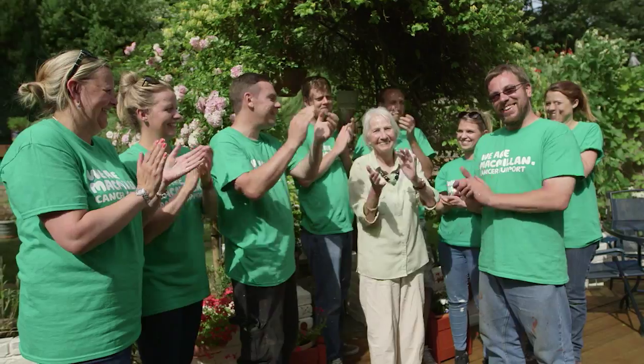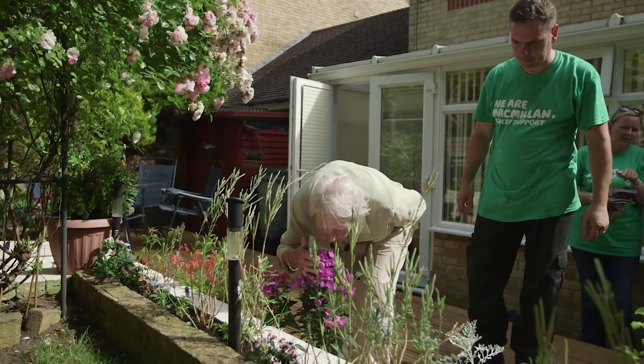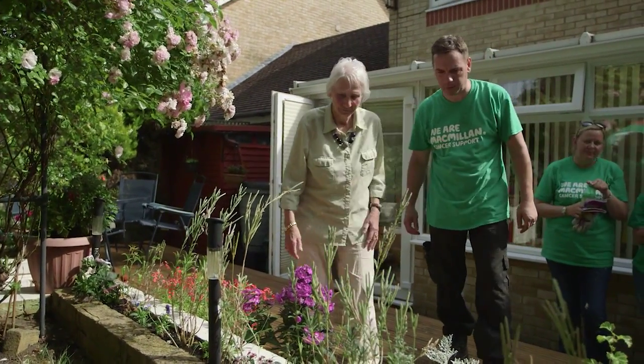You just get to see the impact as soon as it's done — you'll be able to leave seeing that Renata's got her garden as she wanted it and how it used to be for her. The Corporate Volunteering Programme lets employees really connect to the work they're supporting, have a direct impact on the lives of people affected by cancer, and go above and beyond fundraising.